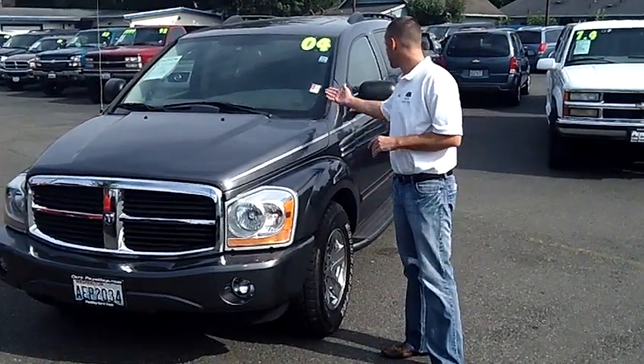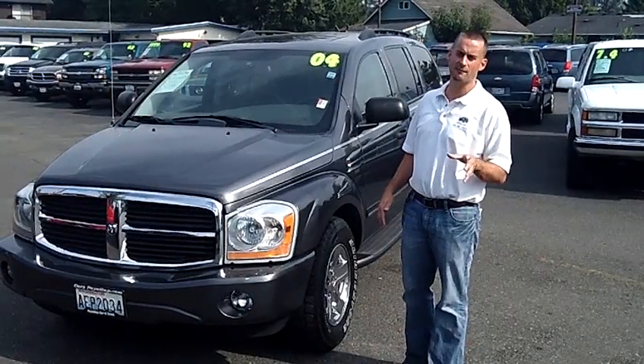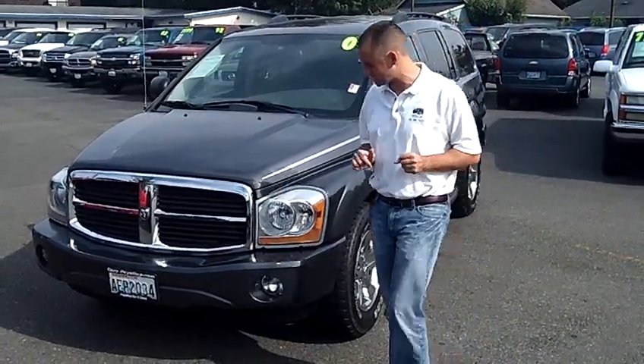Hey folks, Adam Ashby here with Puyallup Car & Truck. I'd like to show you our 2004 Dodge Durango Limited 4x4, stock number 90597. Local trade-in, clean vehicle history report, never been in an accident.